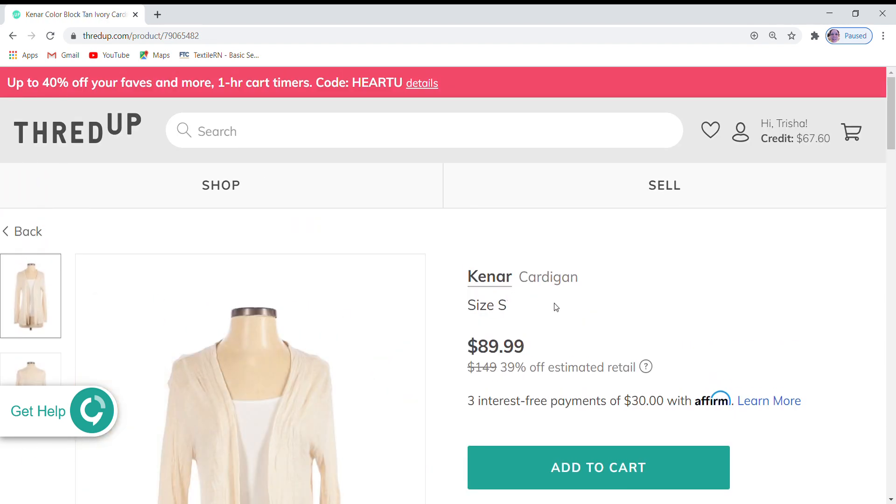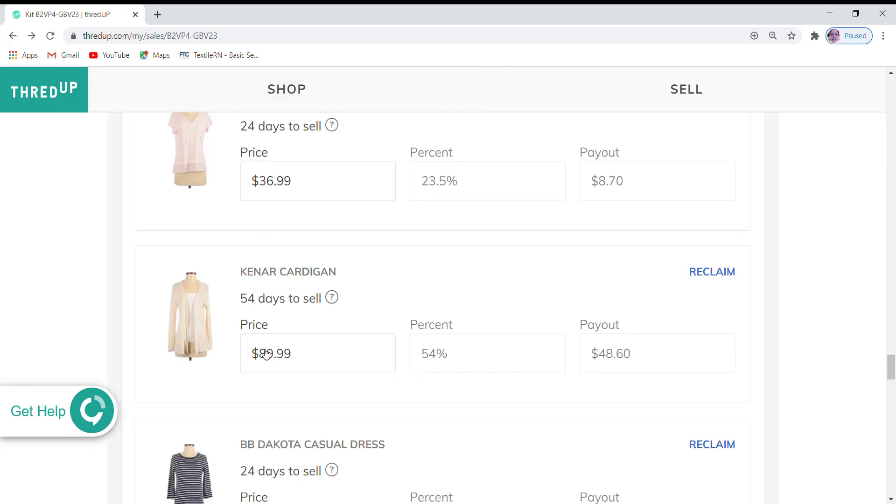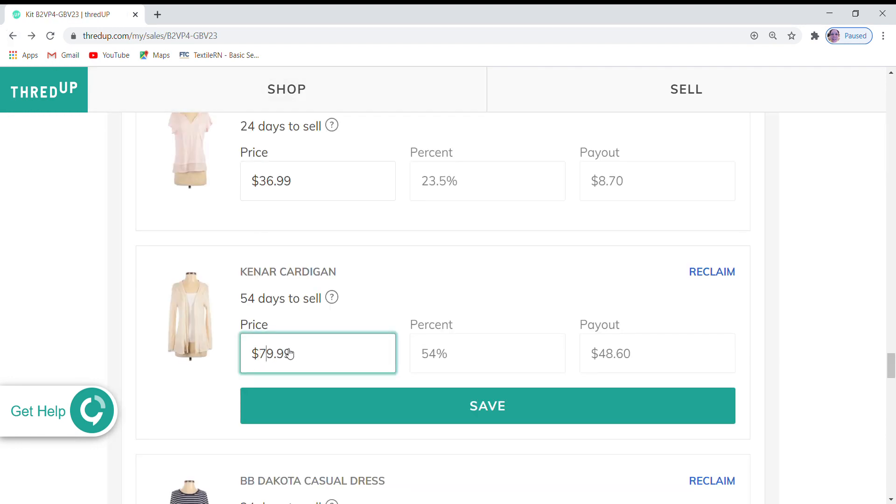I think this is a Kenar cardigan. It is at $89.99, which is 39% off retail. Again, like the other two cardigans in this kit, it is not on sale. It does have two favorites, so I'm going to go ahead and reduce this by $10, like I did the others.